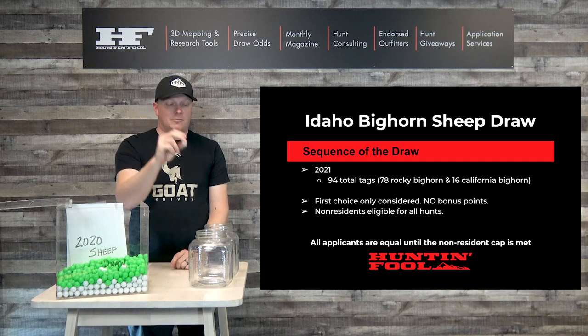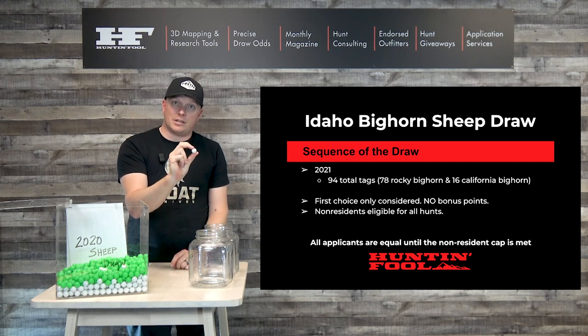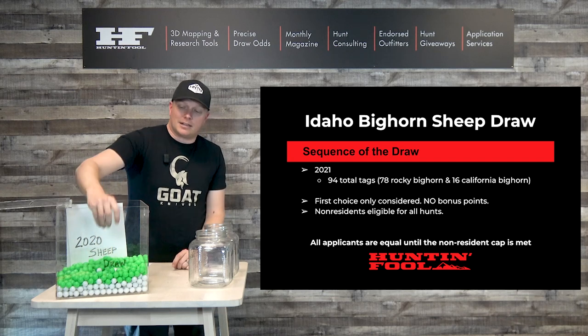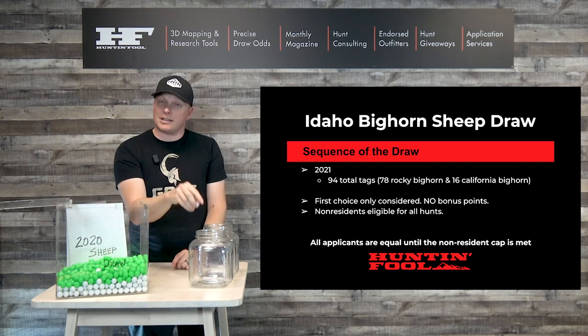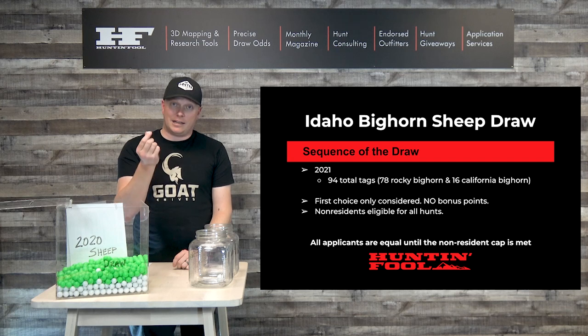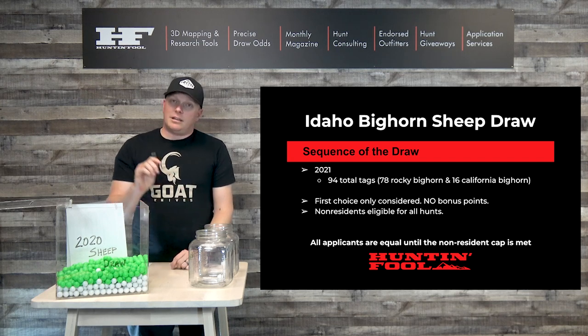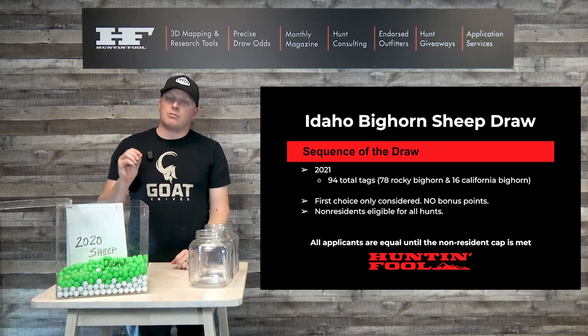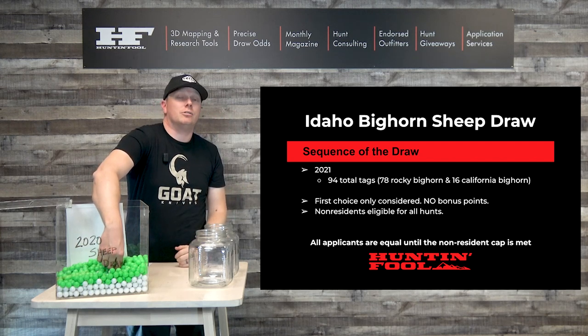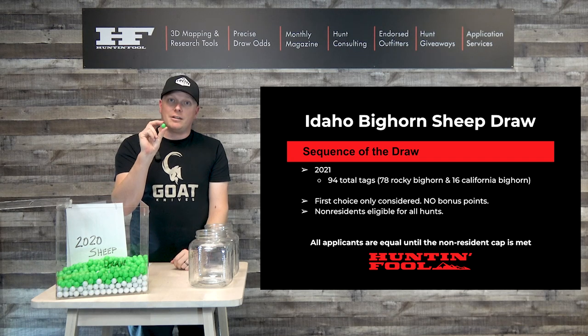The first guy out is a resident — he gets his choice because he's first. The next guy out is another resident. As long as the guy before him did not take the tag he wanted — meaning the quota has not been met for that hunt code — he gets his tag. A lot of people think hunts are drawn in Idaho by hunt code, starting at 5001 and going down the list. That is not true. They draw everybody together.